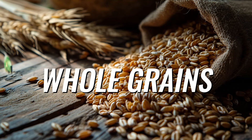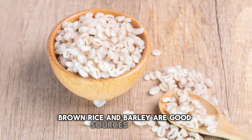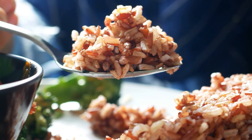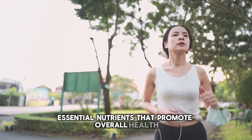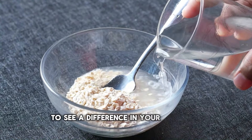Number 10: Whole grains. Whole grains such as oats, brown rice, and barley are good sources of fiber. Fiber helps in reducing uric acid levels by aiding in its excretion through the kidneys. Whole grains also provide essential nutrients that promote overall health. Swap refined grains with whole grains to see a difference in your uric acid levels.